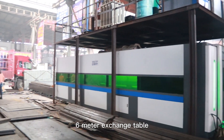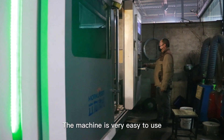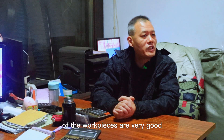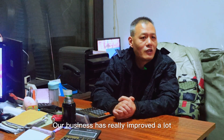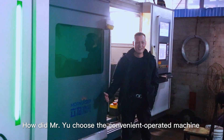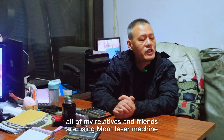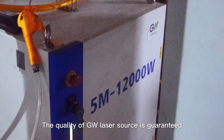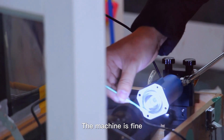Six-meter exchange table, batch cutting of 20-30 millimeters thick metal sheets. The machine is very easy to use. How did Mr. You choose this conveniently operated machine?